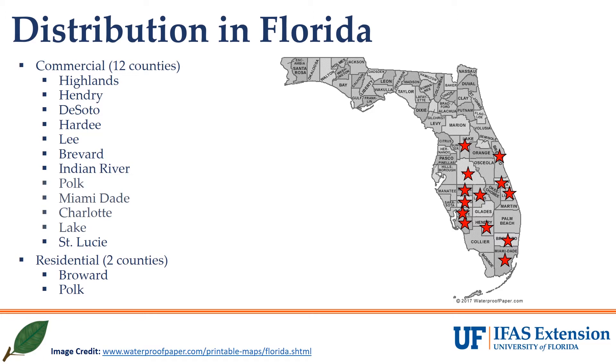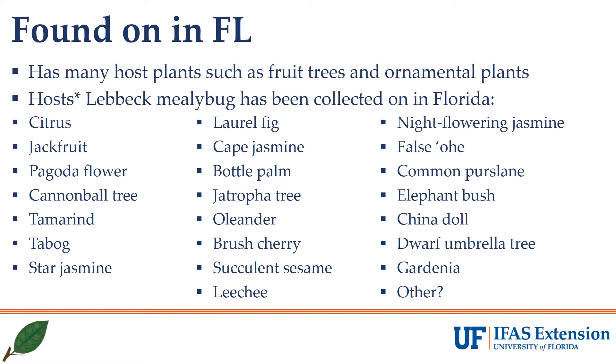To date, Lebeck mealybug has been documented in 12 counties, mostly on citrus. This pest has a large potential host range, which has been described in various other regions of the world. Since its initial finding in Florida in 2019, it has been collected from 21 hosts, including citrus, where it has been able to cause quite a bit of damage in fields where it has infested.